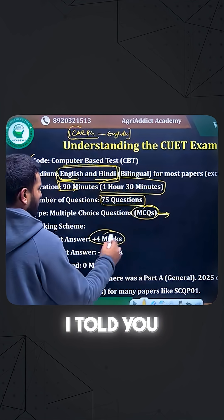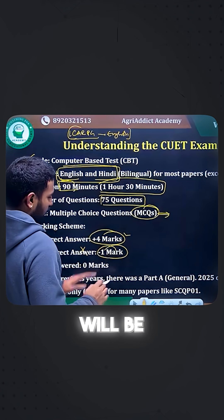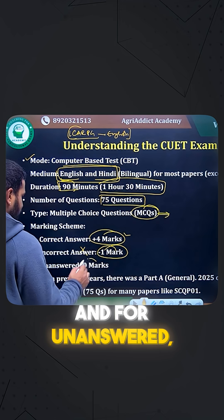Regarding the marking scheme: for one right answer you will get four marks, and one mark will be deducted for one wrong answer. For unanswered questions, it is zero marks.